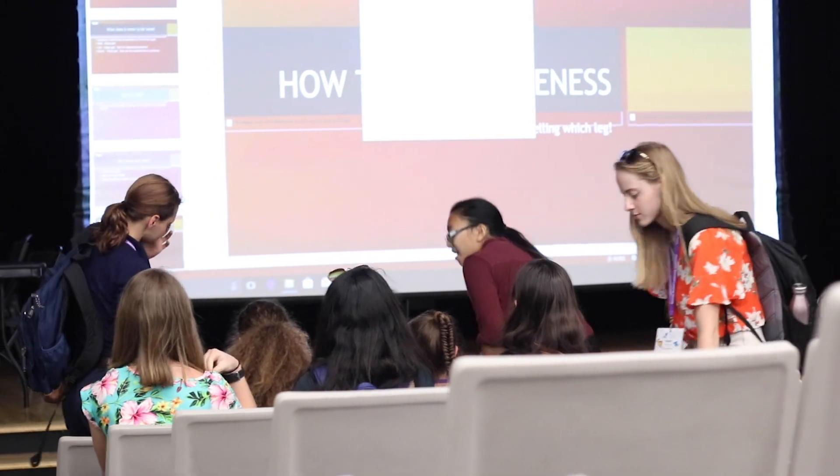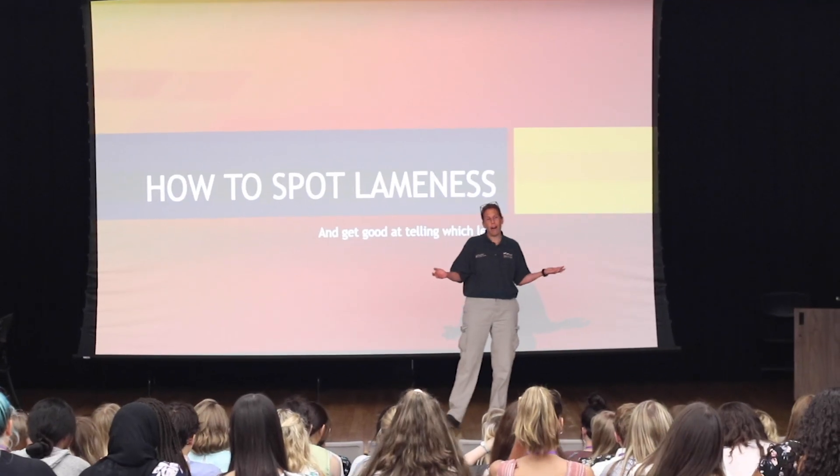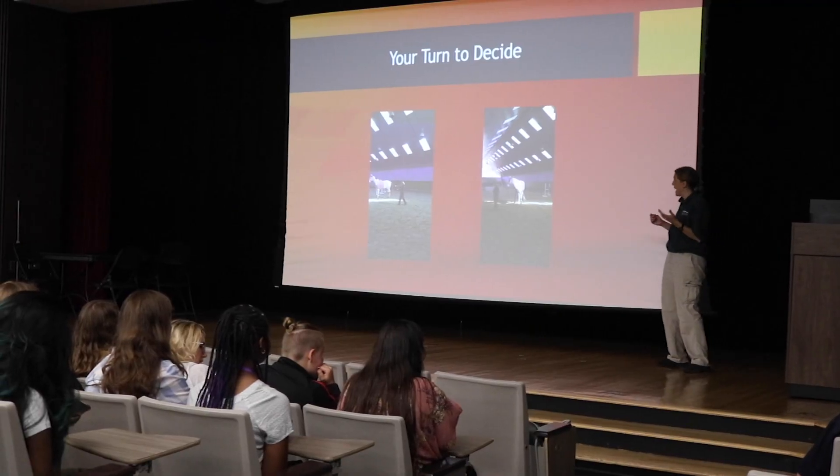Today, in our lecture, we discussed what an equine veterinarian and ambulatory veterinarian does. And then we went into a lot of specifics about lameness, how to work up lameness. We discussed what lameness is, we discussed how to see it, and then they watched a bunch of videos and got to vote on what they thought was lame.